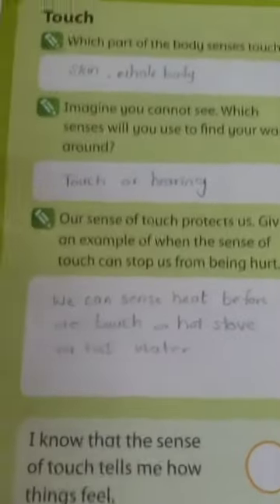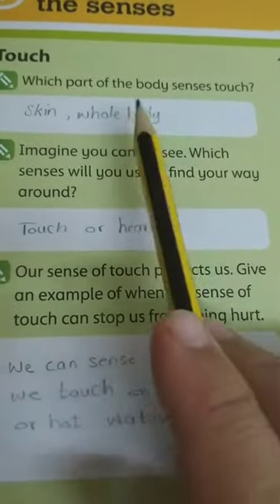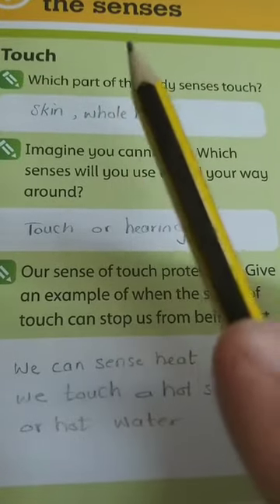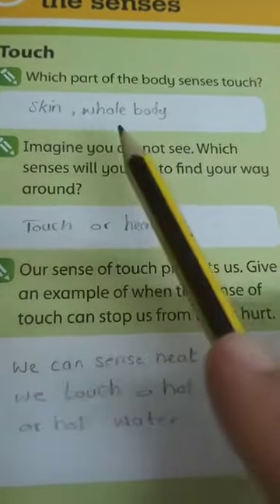Now page 114, about all the senses — unit 5. Touch. Which part of the body senses touch? Only your fingers? No. The skin of your whole body.